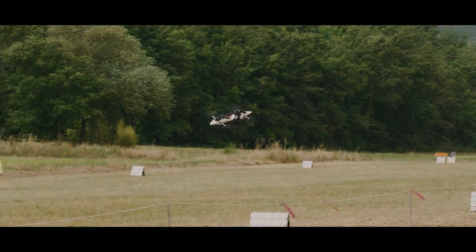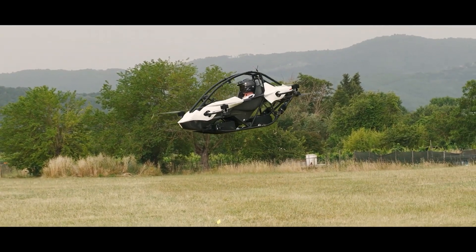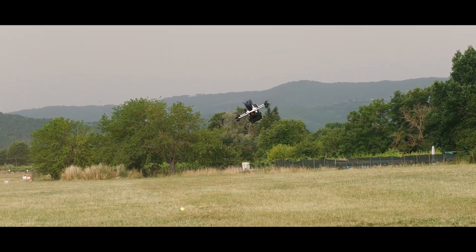But wait, there's more. The Jetson 1 boasts a 20-minute flight time on a single charge. That's just enough time to get over your fear of heights, only to realize you forgot your phone for that epic selfie.